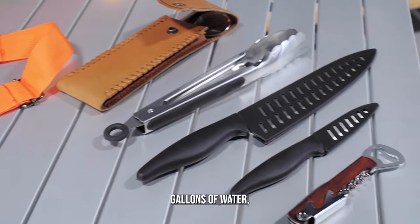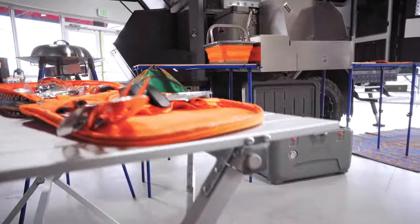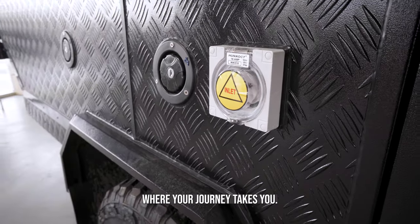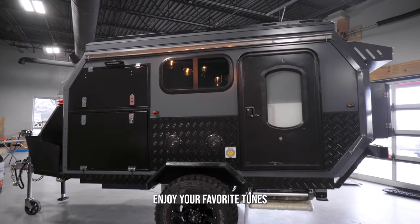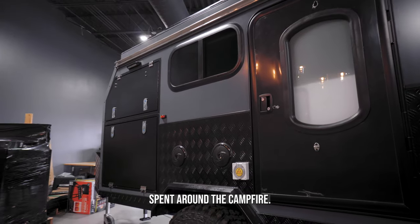With the ability to hold 40 gallons of water, you'll never have to worry about running out of fresh water. The shared power inlet and outlet make it easy to stay connected and powered up no matter where your journey takes you. Enjoy your favorite tunes with the outdoor sound system, perfect for those evenings spent around the campfire.